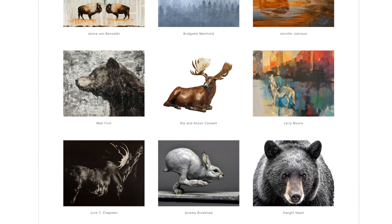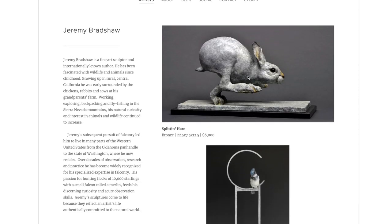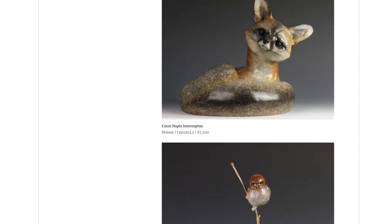If you get to go to Wyoming, check out the sculptures. Look at this sculpture — how many times do you look at a sculpture and go wow? I think this is Jeremy Bradshaw. He's a fine art sculptor. He did a sculpture of a rabbit in mid-run. I've never seen anything like that. Look at the action that he captured in this. It's bronze. I can only imagine how hard it is to capture the expression of a fox — I think it's a fox. Canis napis interruptus — I'm not sure what that means or if that's the biological name of that animal.